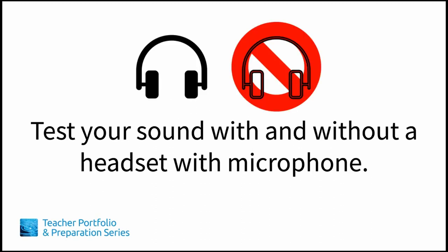Make sure to test your sound both with and without a headset with a microphone. Most setups no longer create feedback, but you'll want to make sure you have your headset available just in case your next door neighbor decides to try out her new leaf blower on the day of your interview. Also, ask your friend to let you know whether the sound comes through more clearly with or without the microphone attached to your headphones.